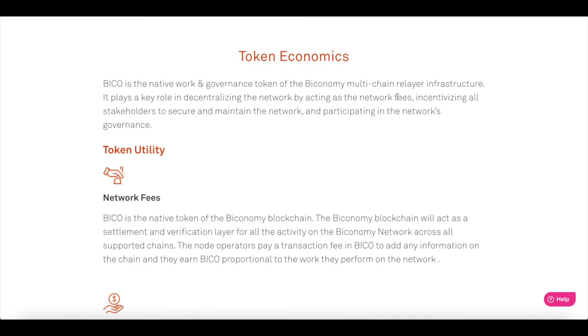BICO — that's B-I-C-O — is the native work and governance token of the Biconomy multi-chain relay infrastructure. It plays a key role in decentralizing the network by acting as network fees, incentivizing all stakeholders to secure and maintain the network, and participating in the network's governance. The Biconomy blockchain will act as a settlement and verification layer for all activity on the Biconomy network across supported chains. Node operators pay a transaction fee in BICO to add information on the chain and earn BICO proportionally to the work they perform on the network.